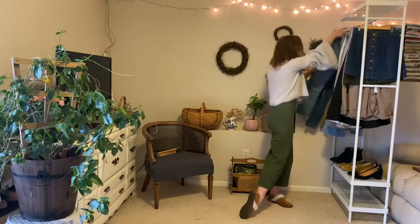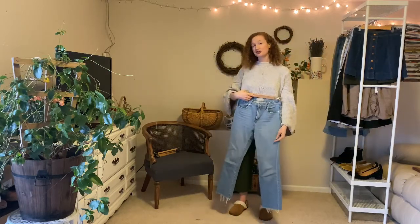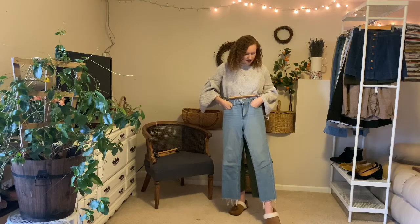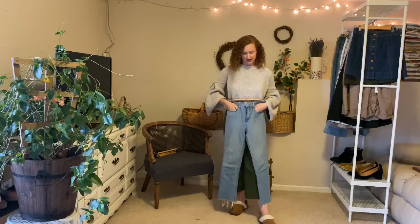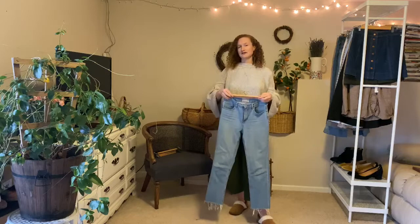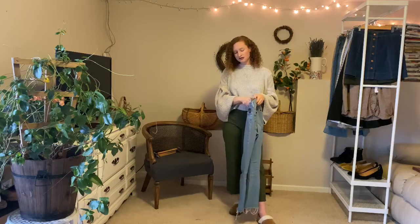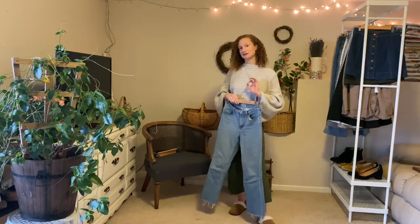Another style I like is the Kick Crop by Everlane. It is a crop style, but they're not as cropped as a lot of pants, and I actually like where it hits me. It's a very flattering cut and extremely comfortable — almost like a skinny jean but with a little more room, which makes them more comfortable.